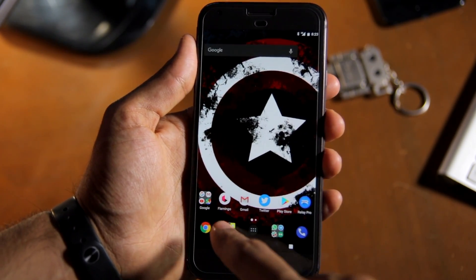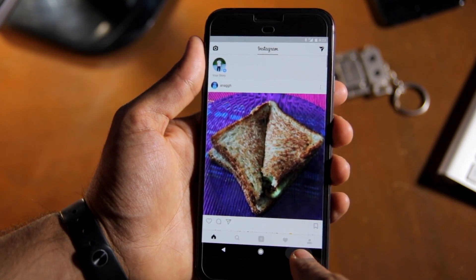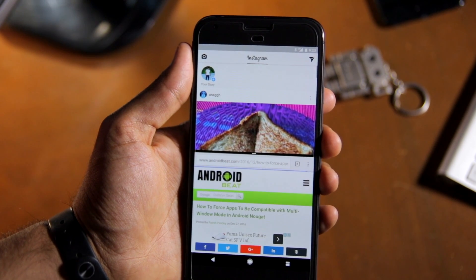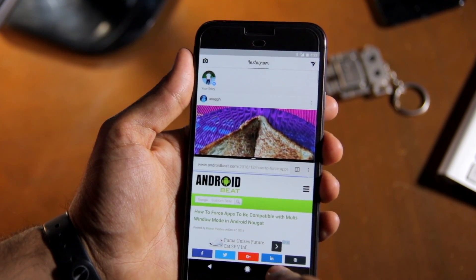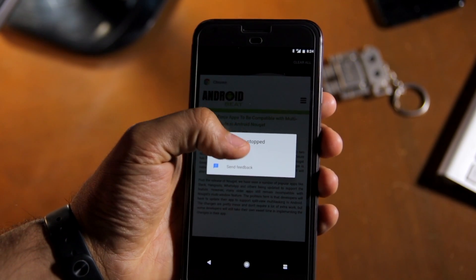As you can see now, I am running Instagram and Chrome side-by-side, despite Instagram not being compatible with Nougat's multi-window mode. There is a catch here though — since these applications do not properly support multi-window, they will crash from time to time.